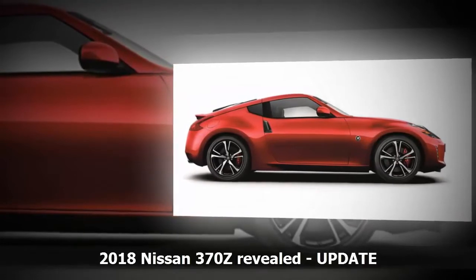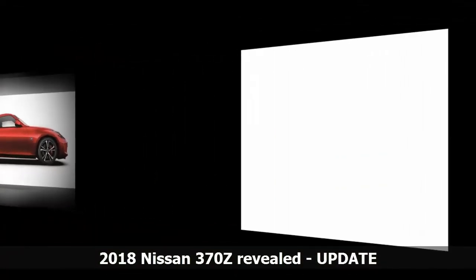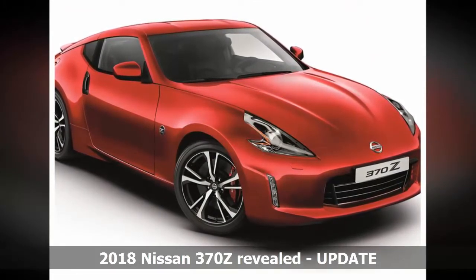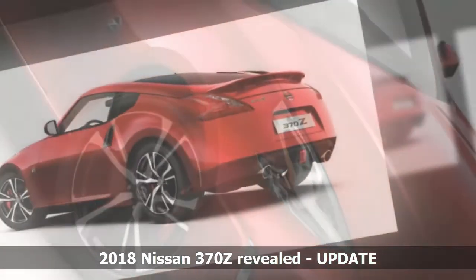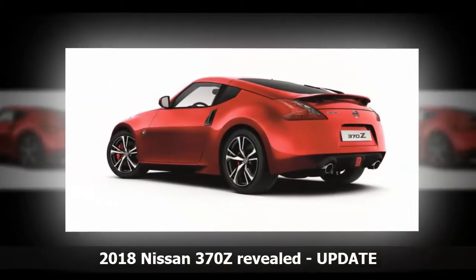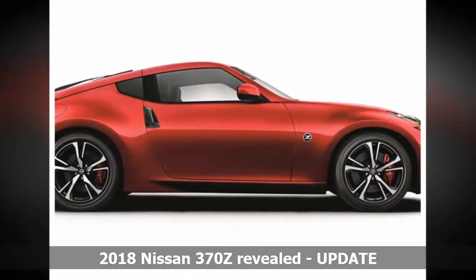Manual versions of the 370Z get a new high-performance clutch from performance brand Exedy, which the company says perfects the downshift and reduces driver pedal effort. The 370Z powertrain remains the same: a 3.7-liter naturally aspirated V6 producing 245 kilowatts and 363 Newton-meters of torque, sent to the rear wheels via a 6-speed manual or 7-speed automatic with paddle shifters. However, the flagship 370Z Nismo does not receive the 2018 model year upgrades.